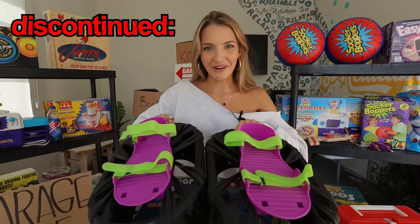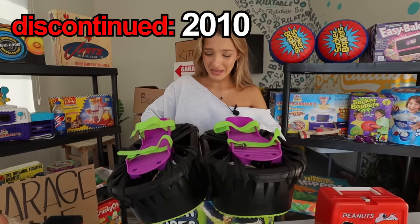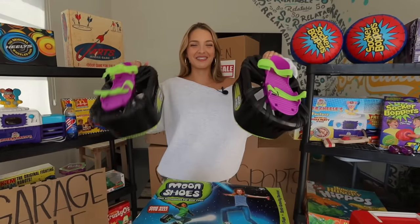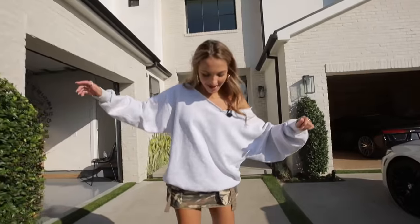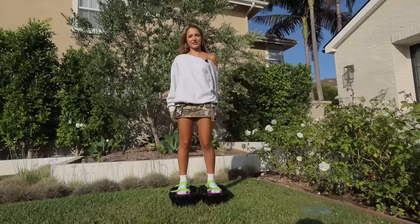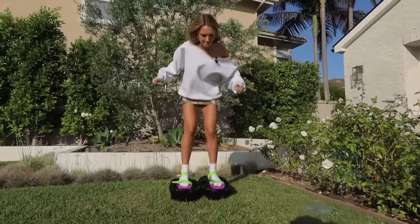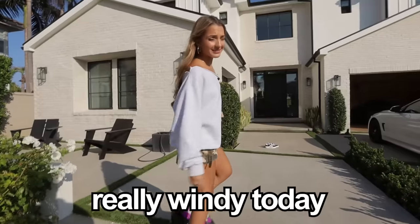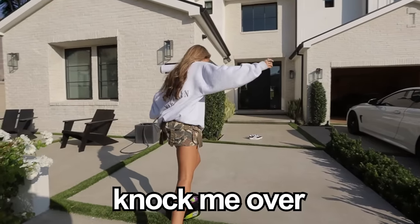Moon shoes — here they are. They were honestly a pain to build, but I'm pretty excited because I'm pretty short and these might give me some extra height. These are pretty awesome. Apparently you get these off the ground, so we're going to do a little jump. Really windy today and I'm a little worried the wind might knock me over.